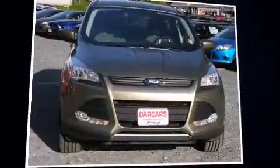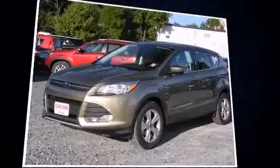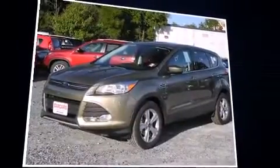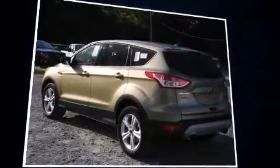Come test drive this 2014 Ford Escape. It features an automatic transmission, front-wheel drive, and an efficient four-cylinder engine. The engine breathes better thanks to a turbocharger, improving both performance and economy.